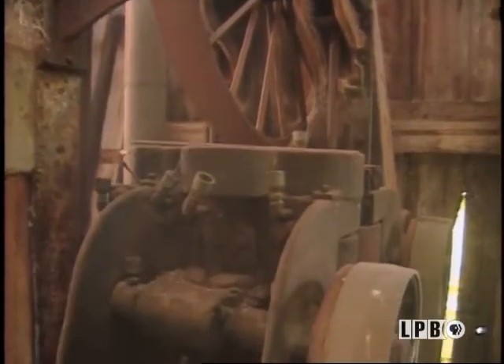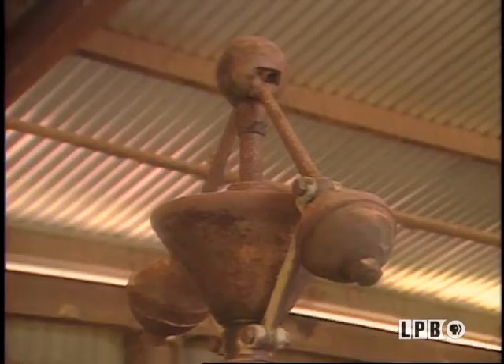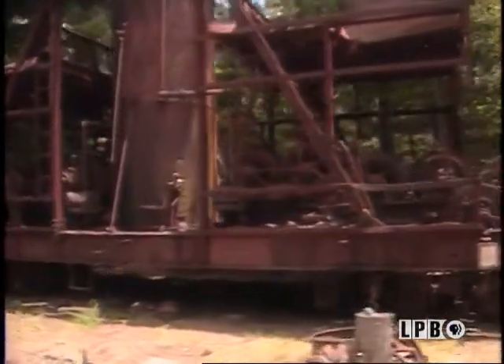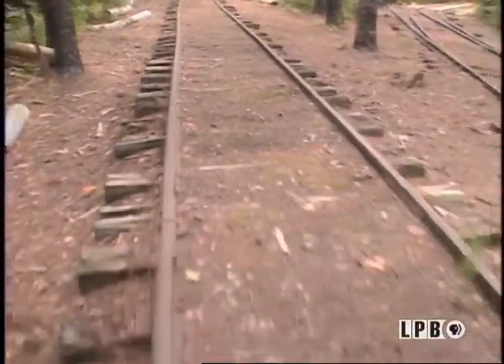Ordinary things are most poignant at the Longleaf Mill. At Disneyland they scatter old train parts alongside the track of the little train. Here, giant rusted gears from the steam era have actually laid beside the track for who knows how long.